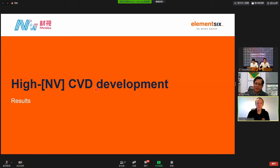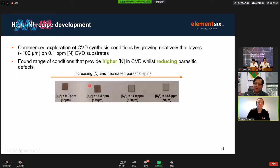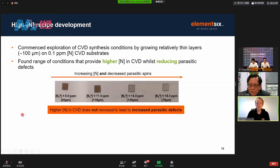We commenced an exploration of CVD synthesis conditions by growing relatively thin layers, around 100 microns, on higher purity CVD substrates. By carefully controlling the various levers described, we found conditions that provide higher nitrogen in CVD samples whilst actually reducing the amount of parasitic defects. Moving from left to right in the figure, we're doubling the nitrogen concentration, but going from a material that is highly absorbing with a high concentration of parasitic defects to one with a much lower concentration of parasitic defects. The key take-home point is that high nitrogen in CVD does not necessarily lead to an increase in these parasitic defects.